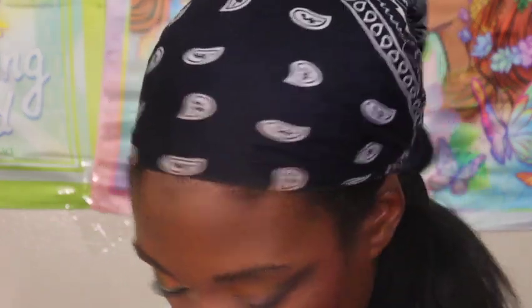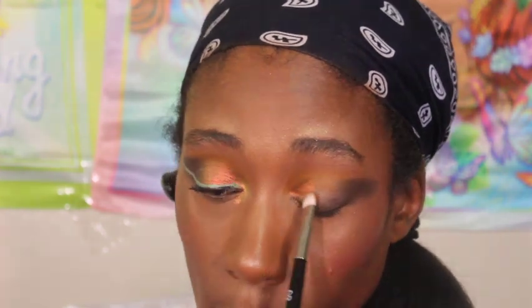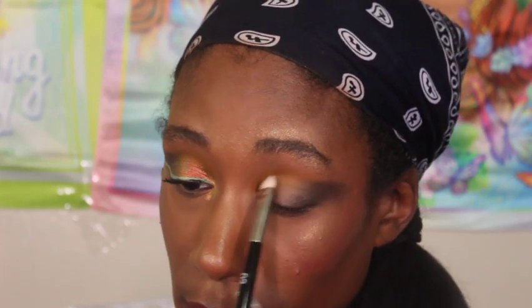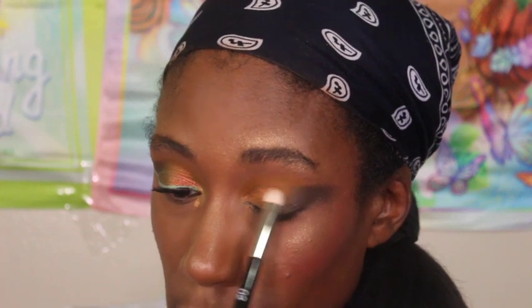We're going with the shade Desire as our lid shade and Radiant for the inner corner. I really like the way it brightened up the inner corner, so I dragged it a little bit higher into where I started the shimmer on the front of the eye. I picked the shade Desire because it was one of the shifting shades and I wanted to see how much of a shift you'd be able to see on the lid.